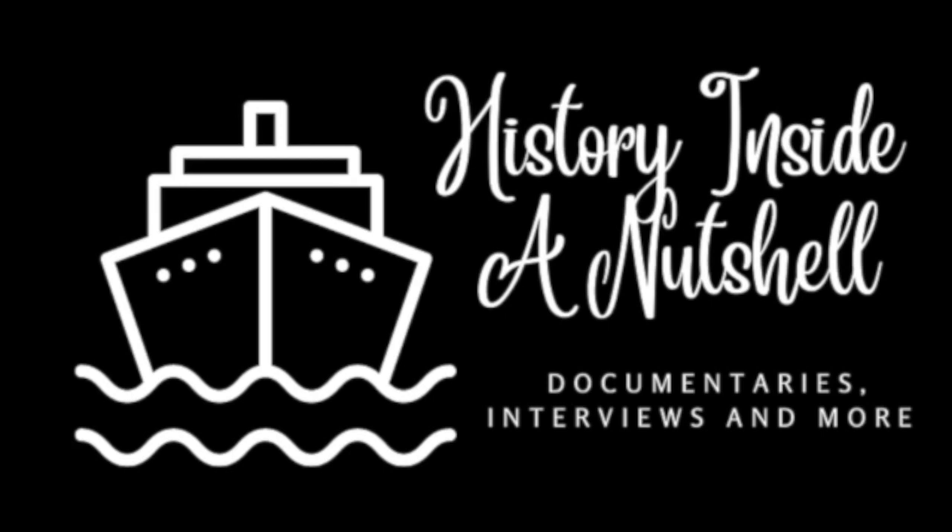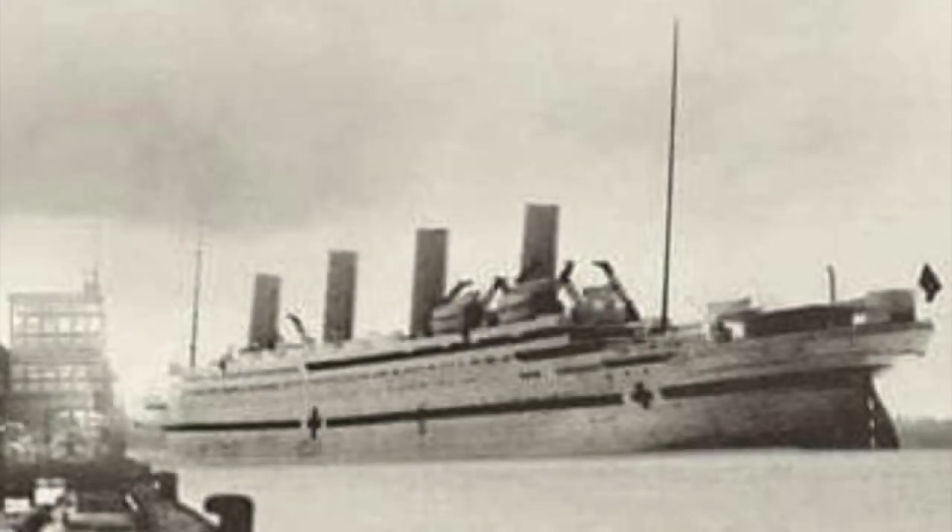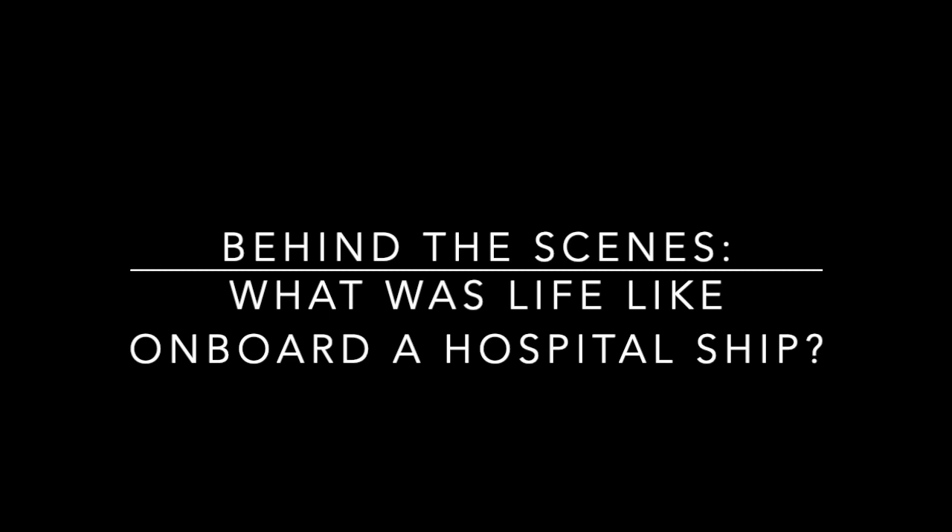Welcome to History Inside a Nutshell, the show where we sail into our port of call discussing maritime history. This video is a very special one, as someone who knows people who work in the National Health Service. It is important that talking about life in hospitals is really good to open up and raise awareness. But we're not talking about the present day — we're going back to 1916 and the Britannic. Behind the scenes, what was life like on board a hospital ship?